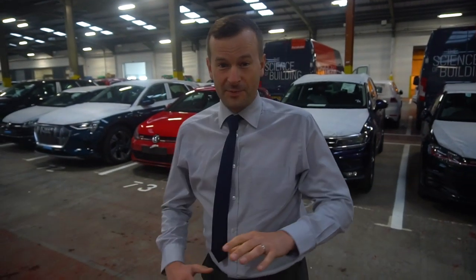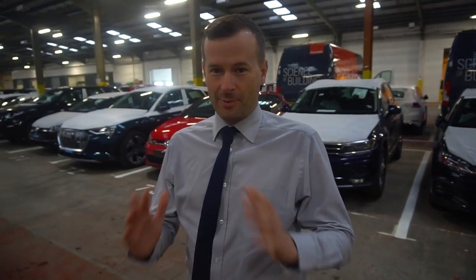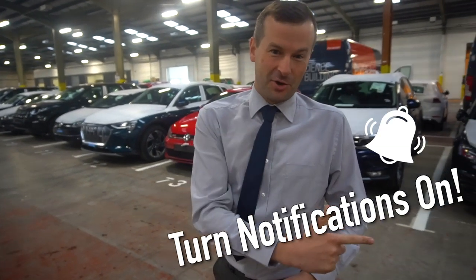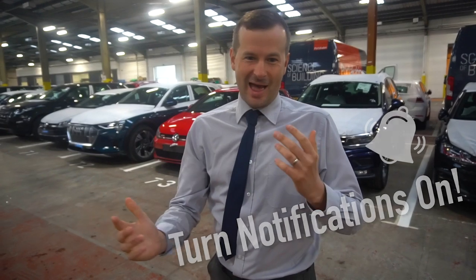If you're this far into the video, I applaud your commitment — but you might as well hit that subscribe button and turn on the notification bells so you get all our latest videos popping up in your feed.